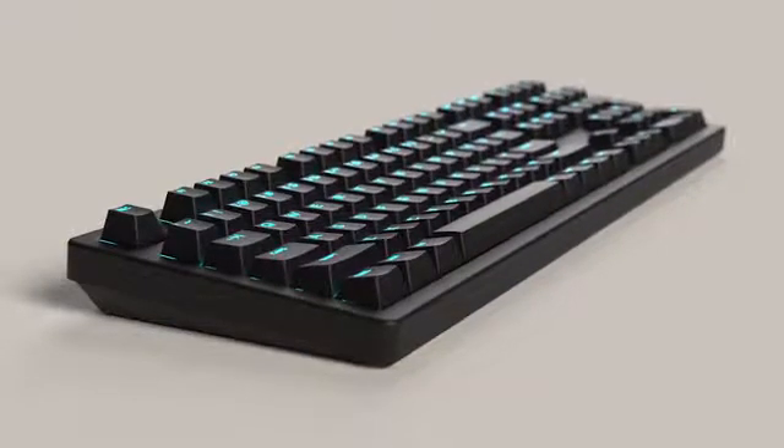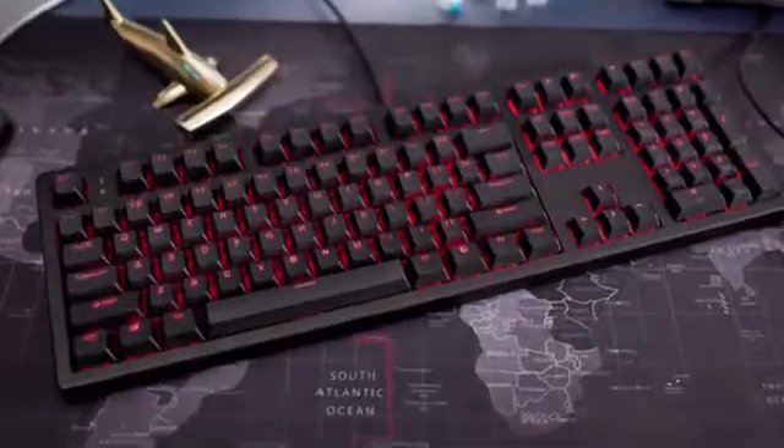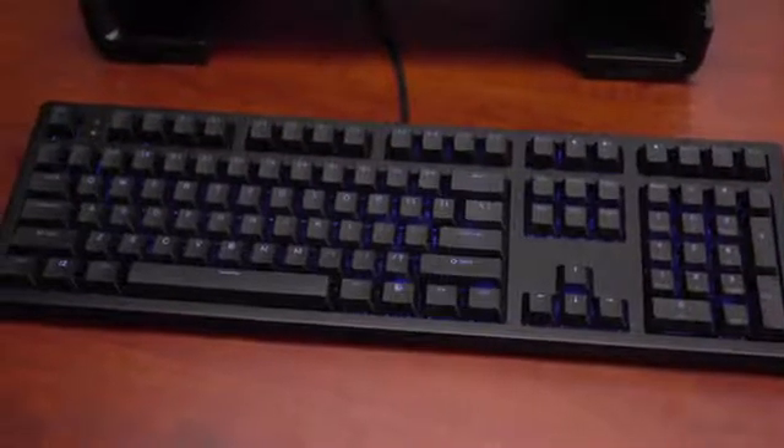This keyboard will change the way everyone types. Introducing the Keystone Keyboard, a smart, AI-enabled keyboard designed with the future in mind.